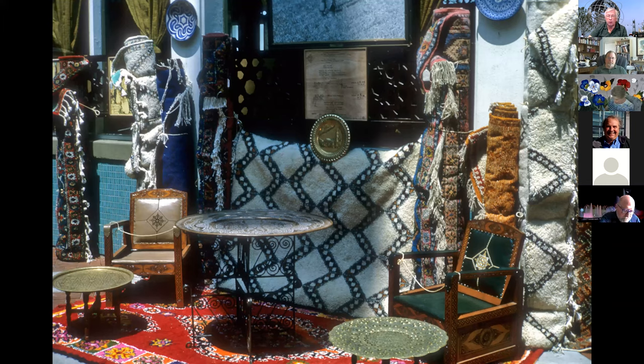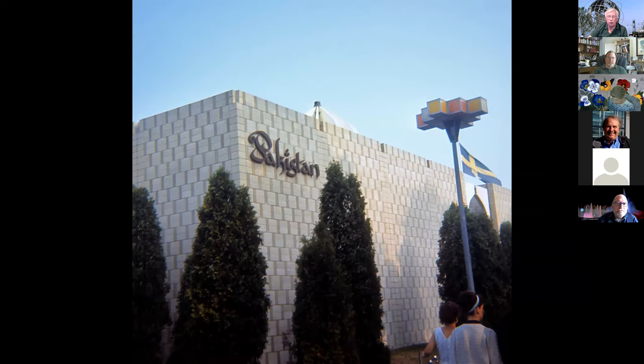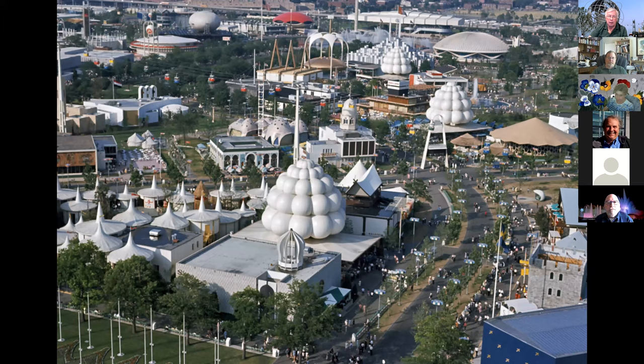They had a bazaar-type setting in the center where you could buy metal trays, chairs, rugs — basically anything that wasn't nailed down — and they would be happy to ship it to your house so you didn't have to carry it throughout the fair. Going down the road to Pakistan, here's an aerial view taken from the New York State pavilion. You can see Pakistan at the six o'clock position.